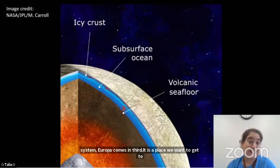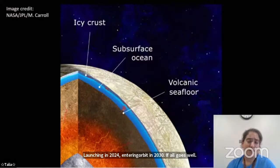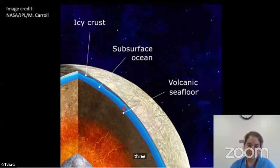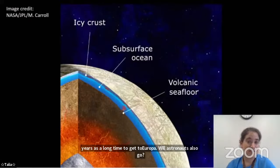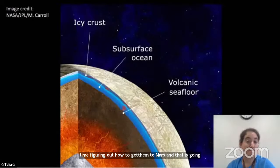That's why we're sending Clipper — launching in 2024, entering Jupiter orbit in 2030. If all goes well, keep your fingers crossed, we're going to learn a lot more about Europa and its underground ocean. A question came in: will astronauts also go? There are currently no plans to send astronauts to Europa or Jupiter because of such a long cruise. We're having a hard time figuring out how to get them to Mars, and that's only a six-month cruise. So right now only robotic missions are planned to the outer solar system.